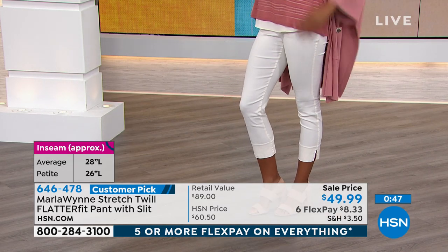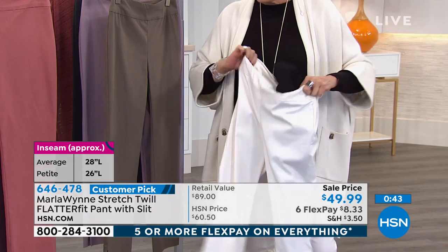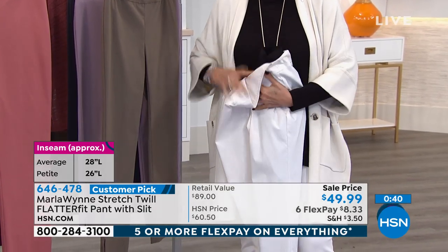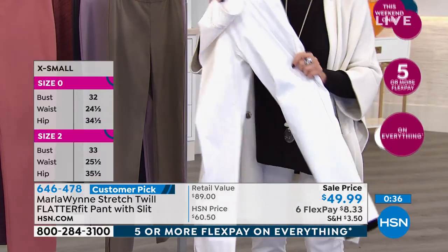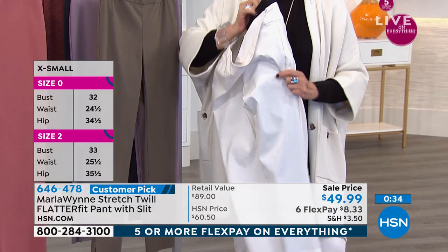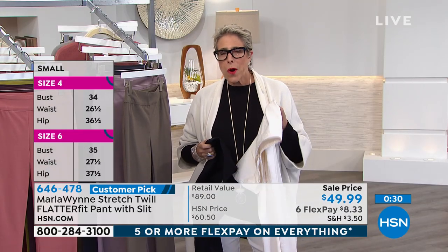All right, let me show you. This is a white pant and I can literally put the black pant in there — do you see that the black pant is in there? It's all the same. Pull it out — not see through. Having a white pant is so great. And by the way, they're not just for spring and summer.